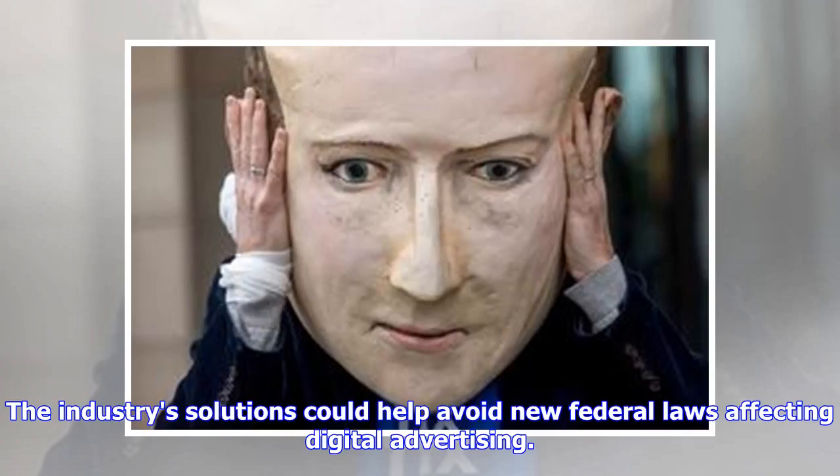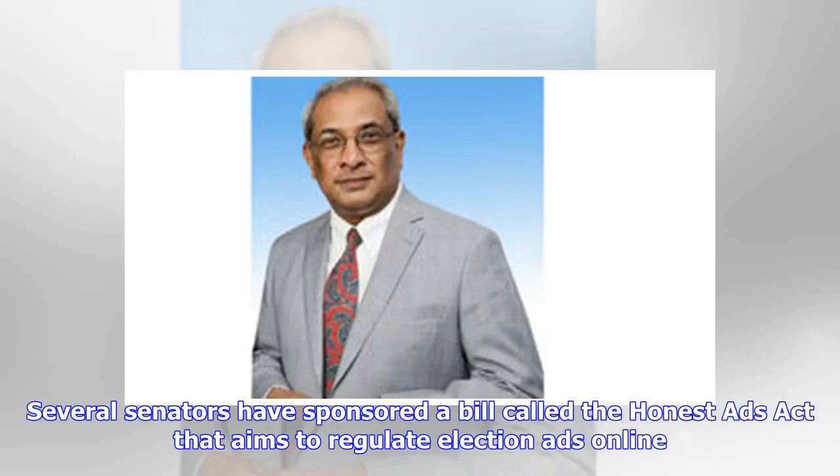The industry's solutions could help avoid new federal laws affecting digital advertising. Several senators have sponsored a bill called the Honest Ads Act that aims to regulate election ads online.